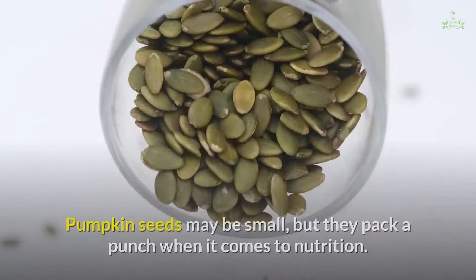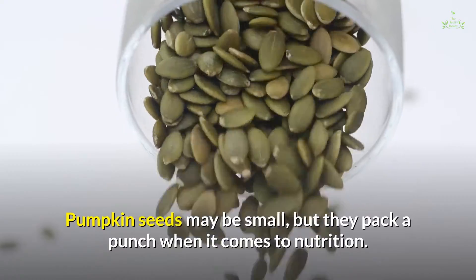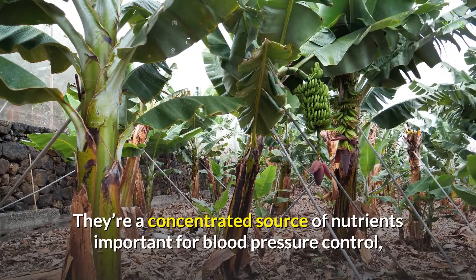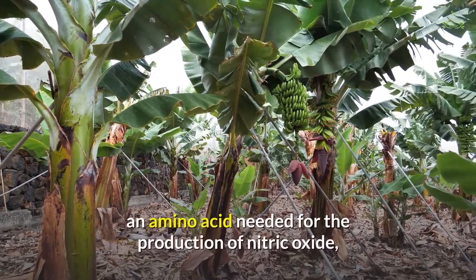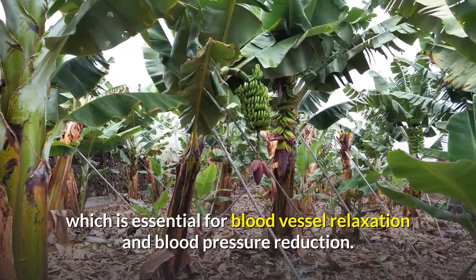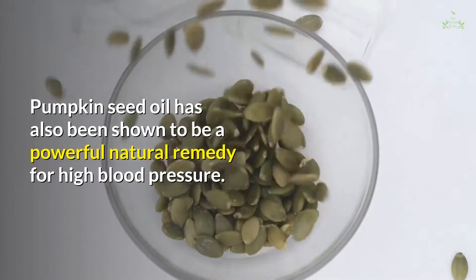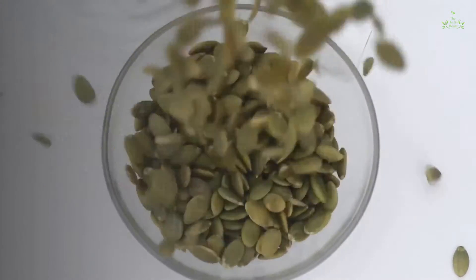3. Pumpkin seeds. Pumpkin seeds may be small, but they pack a punch when it comes to nutrition. They're a concentrated source of nutrients important for blood pressure control, including magnesium, potassium, and arginine — an amino acid needed for the production of nitric oxide, which is essential for blood vessel relaxation and blood pressure reduction. Pumpkin seed oil has also been shown to be a powerful natural remedy for high blood pressure.